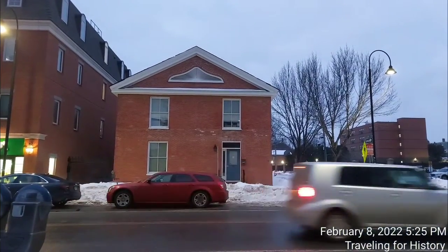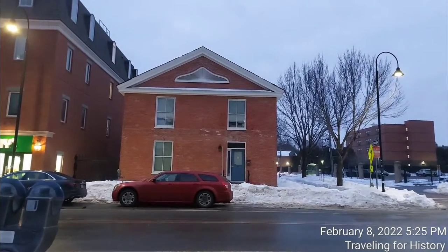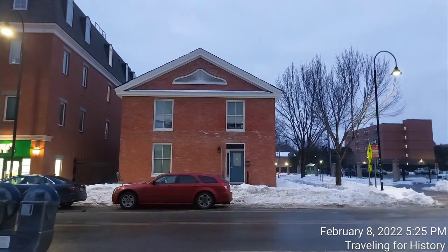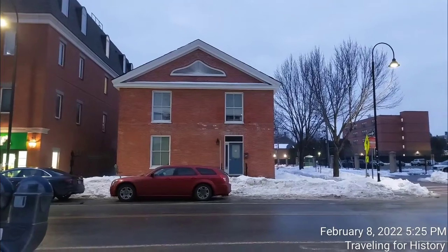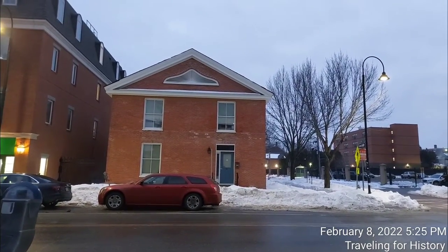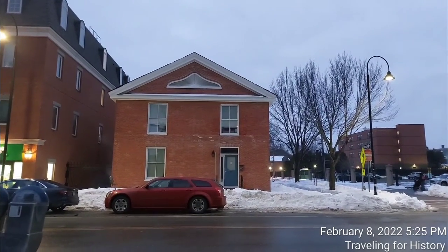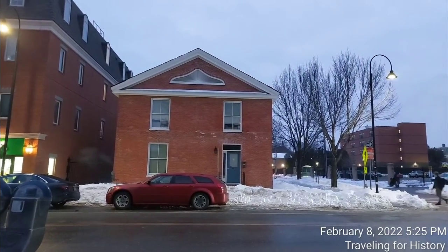This is the Stannard House in Burlington, Vermont. I'm Patricia and I'm traveling for history. If you like my content, please subscribe to my channel. Click on the notifications bell and you'll be notified each and every time I upload a brand new video just for you. Thank you. See you later.